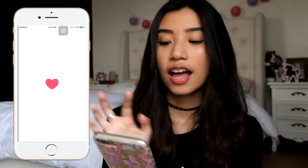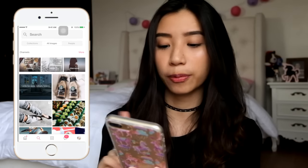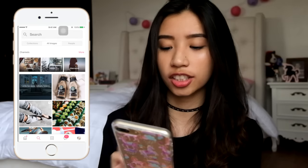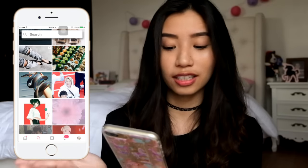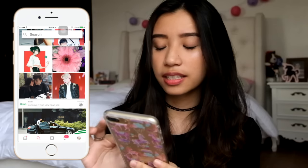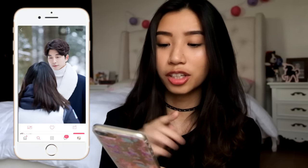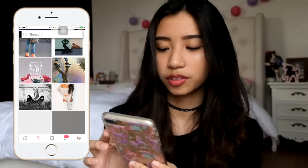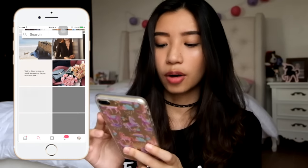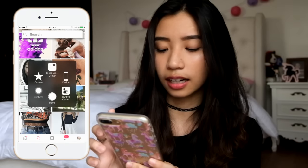Next one is WeHeartIt — this is where I got my wallpaper. My wallpaper is just clouds and stuff like that. It's very Tumblr-y, very nice. You can click through and find all sorts of things — right now I can see Goblin content. This is where I get wallpapers, inspirational quotes, and things like that.